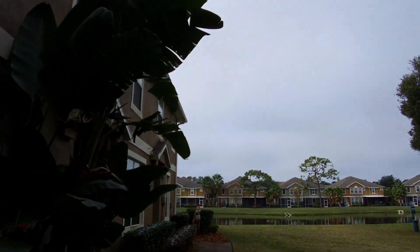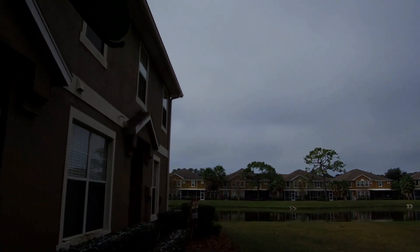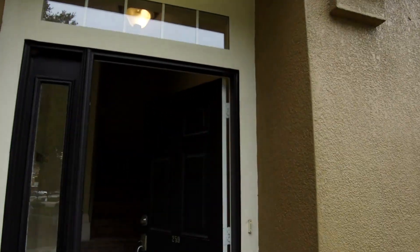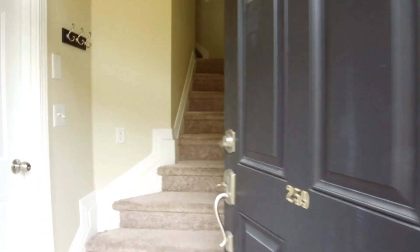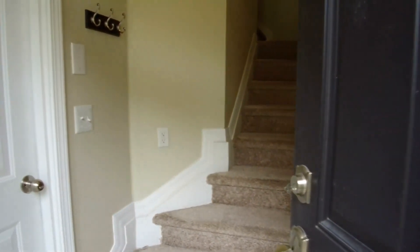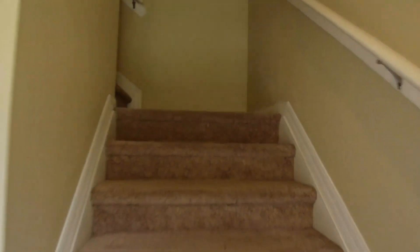This is a gated community. We have a two-bedroom, two-bath, one-car garage home with 1,264 square feet of living space. This is a second-story unit and we'll come on in and take a quick look.